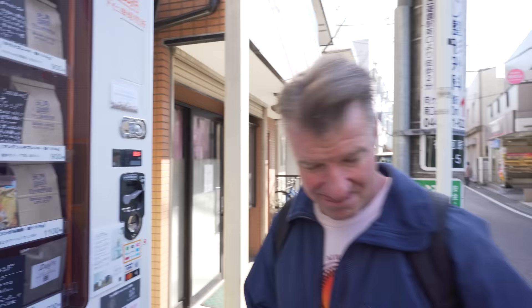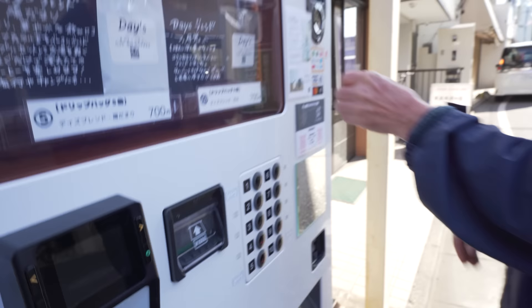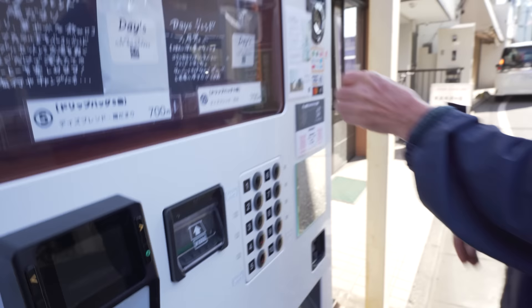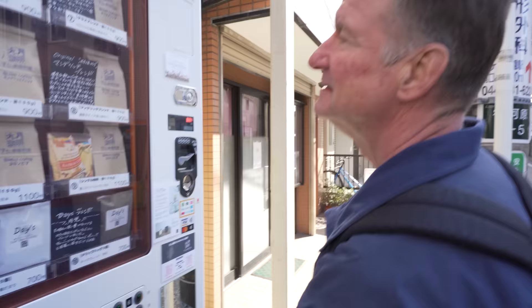Do you get the jar with the beans inside the bag? We're going to find out. 1100 in, number four for the Colombian — sold out. Oh no. So it's going to be original blend or mellow.